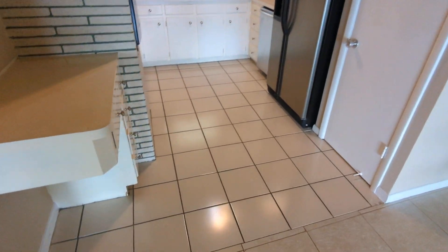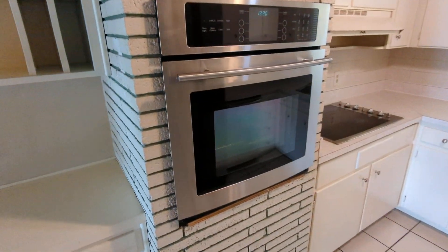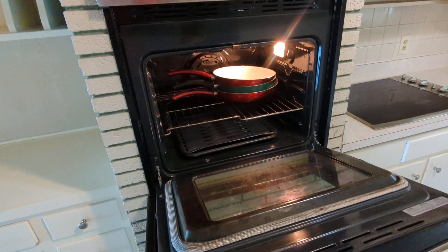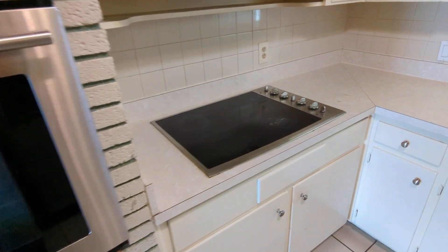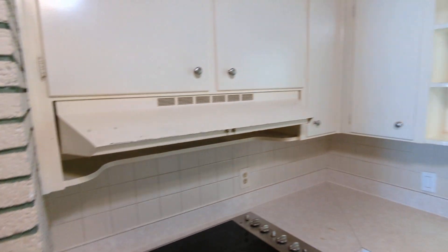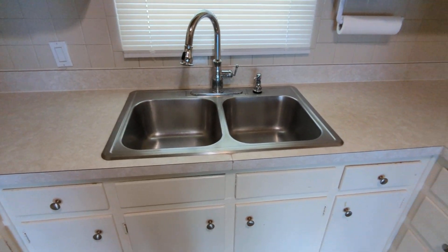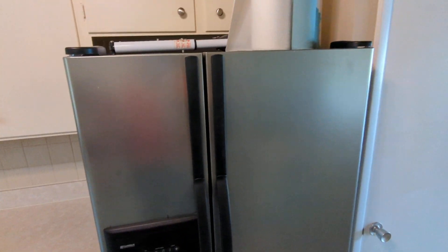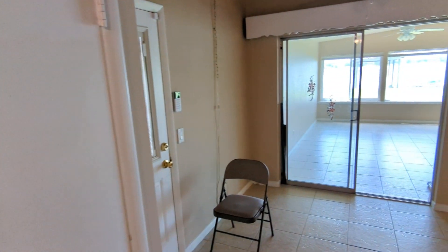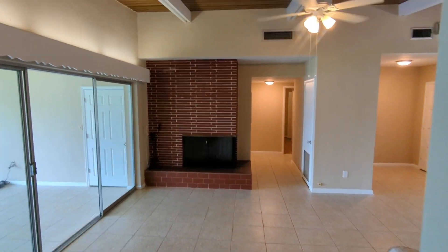You have a view of the lake from here. Moving into your kitchen — you've got your oven, glass top stove, stainless steel dishwasher, and a side-by-side refrigerator. That's again your living room.